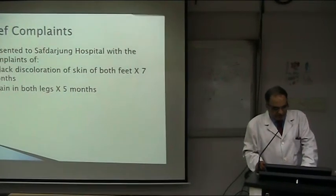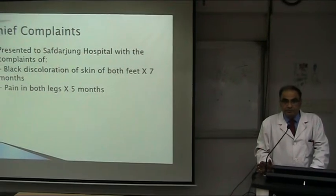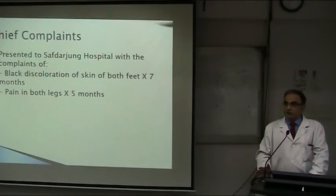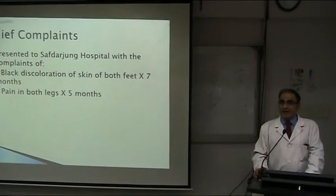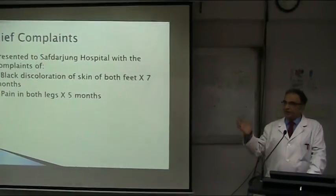That's the term we use. So that is for seven months. Pain in both legs or lower limbs? So pain in both lower limbs — not just the legs. So we're going only in the legs, so it will be legs specifically.